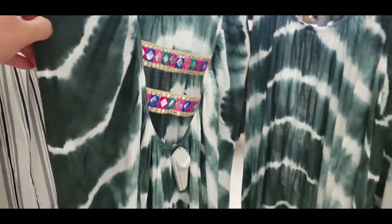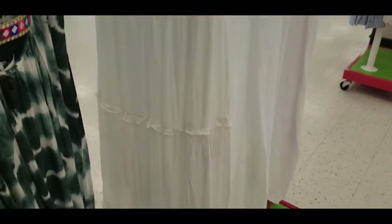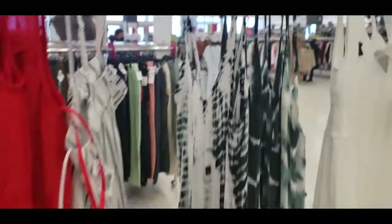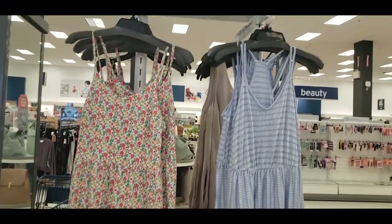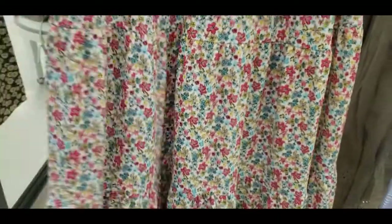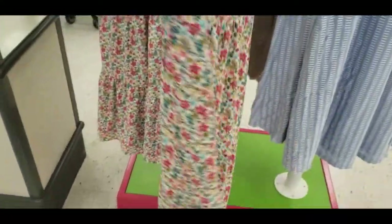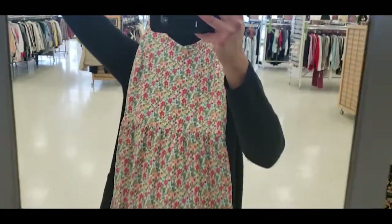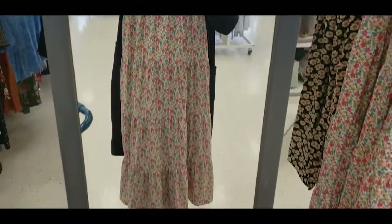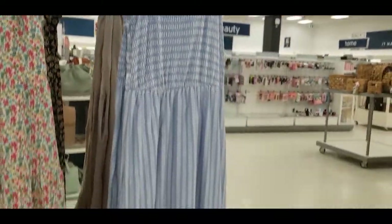I really like checking out this section because they always keep the coolest dresses. There was this white dress — I was hoping they had a large but they only had an extra small — super cute for beaches or photo shoots. Here are a couple more maxi dresses: a casual three-tier maxi that would look great with a white denim jacket, and a jersey material one in white and soft blue with a super stretchy fabric.